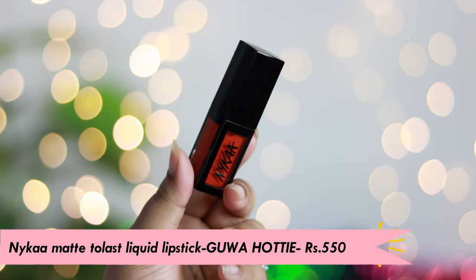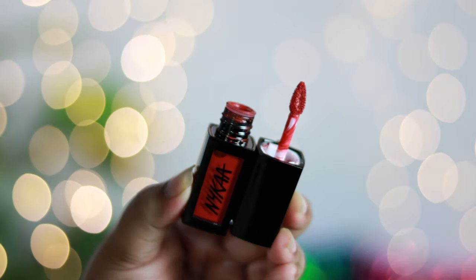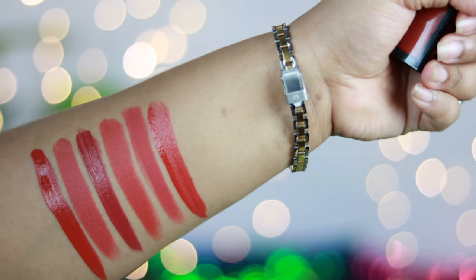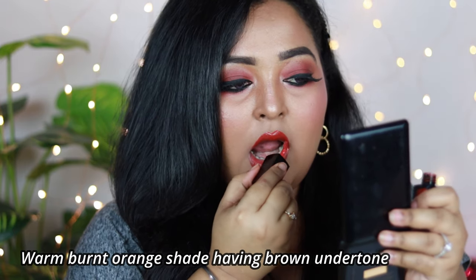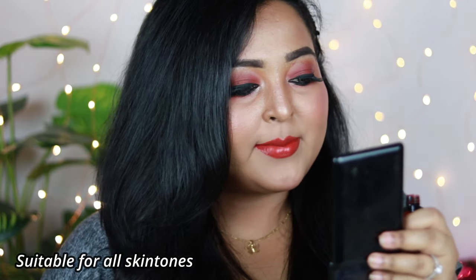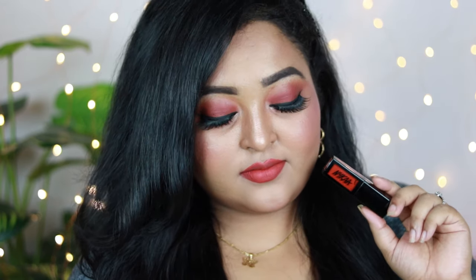The next one is by Nykaa — it's the Nykaa Matte to Last Liquid Lipstick in the shade Guwahati. It's another perfect warm burnt orange shade with a brown undertone. These lipsticks have a very liquidy, runny consistency, and you need to give around three to four minutes for it to dry completely. It's a matte liquid lipstick but is not at all drying on the lips, and this shade can be pulled off by anyone.